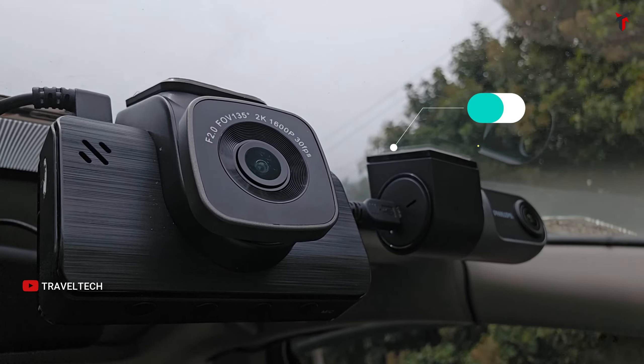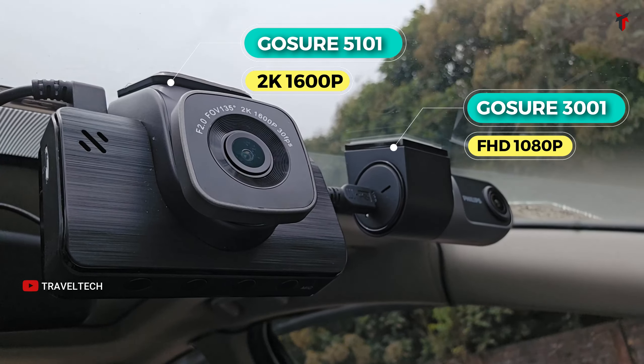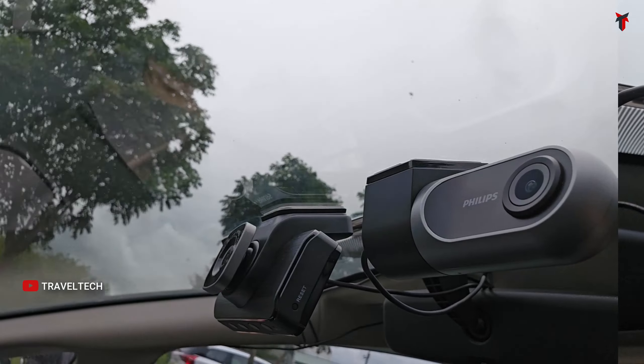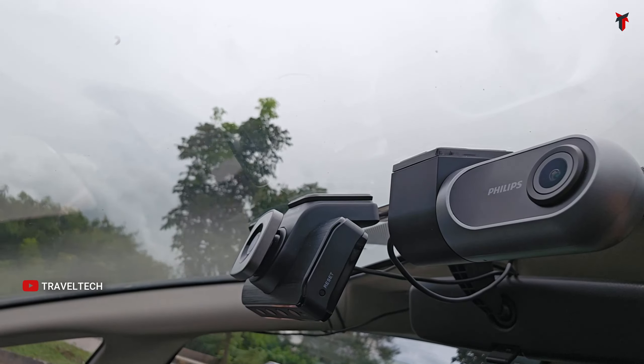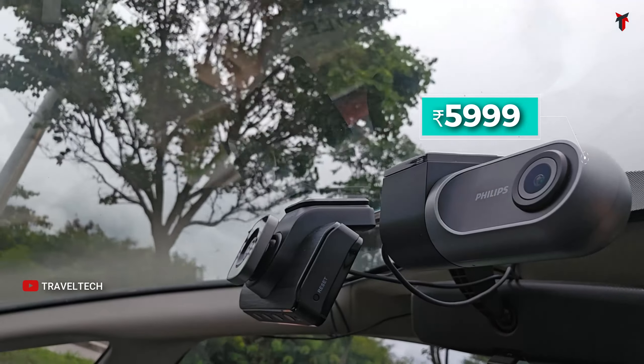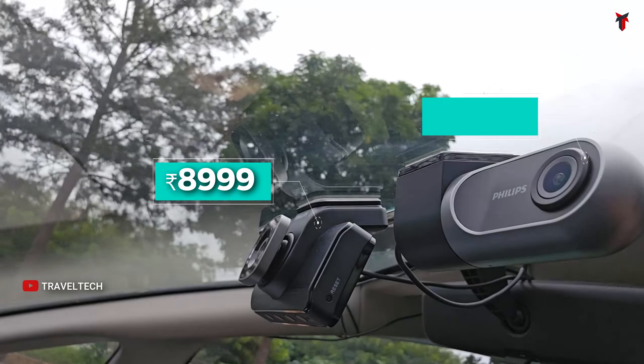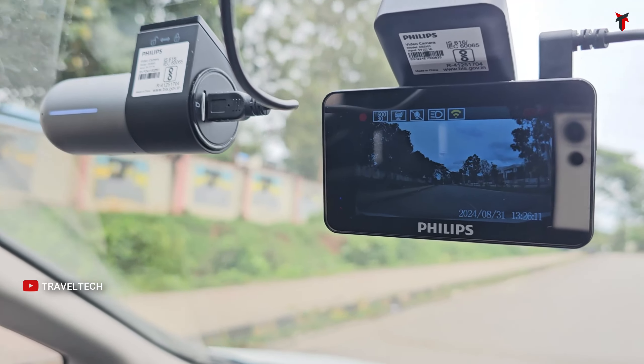If you're in the market looking to buy a dash camera, specifically a Philips dash cam, you have two different options: the Philips 3001 1080p Full HD camera and the Philips 5101 2K 1600p camera. Both offer good footage for the price — the 3001 comes at about 5,999 rupees and the 5101 comes at about 8,999 rupees. There are certain differences between these cameras, but most importantly what matters is the difference in video quality.